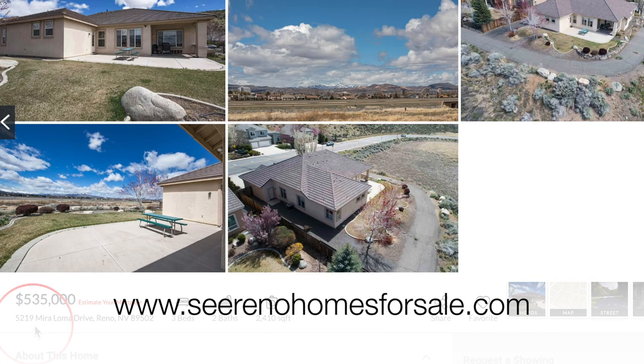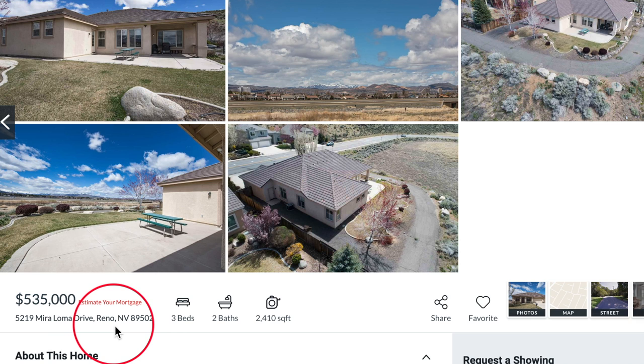We are on our website serenohomesforsale.com and our featured property this month is 5219 Mira Loma Drive in Hidden Valley. Tell us about it, Jen. This is a really beautiful house in a great location — it's $535,000, three bedroom, two bath and 2,410 square feet.